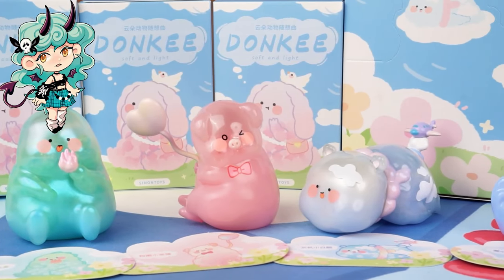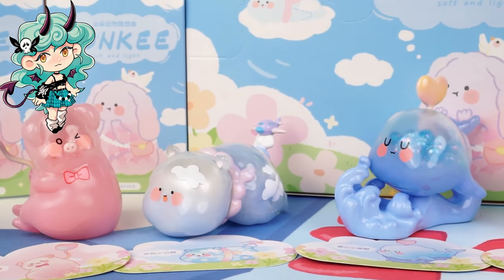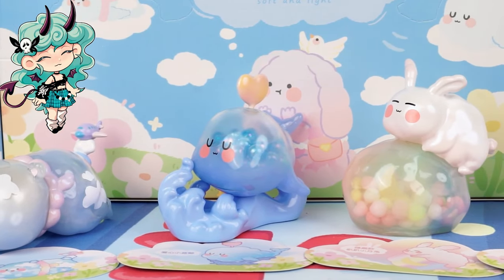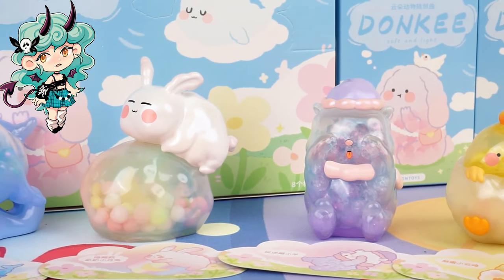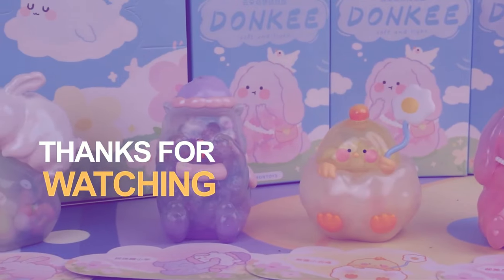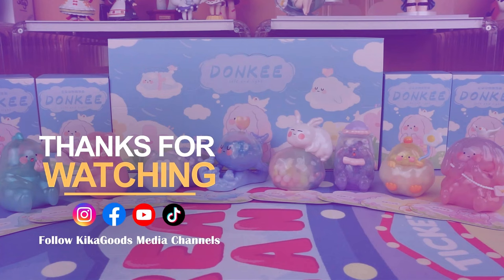Thank you so much for watching our blind box unboxing video. If you enjoyed it, don't forget to smash that like button and share it with your fellow collectors. And of course, make sure to subscribe to the channel for more unboxing content. This is Kiki from Kikagoods — see you next time. Thank you.